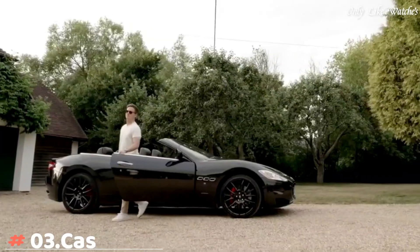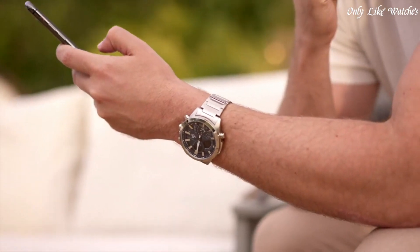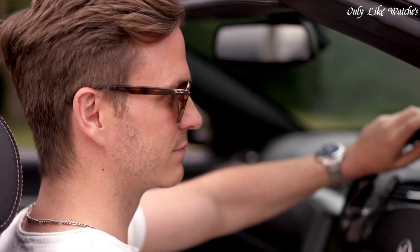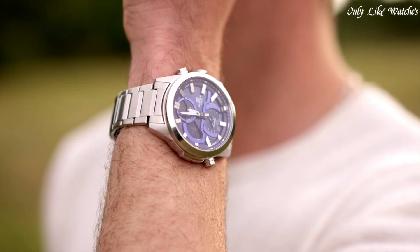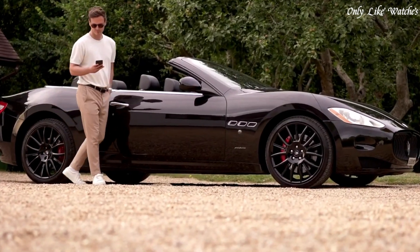Number 3: Casio Edifice ECB-30 watch. Welcome to the evolution of speed and intelligence — the high-spec, high-tech beauty of the Edifice metal chronograph with serious style and effortless smartphone connectivity. Features include world time with 38 time zones, daylight saving on/off, auto summertime switching, home city and world city swapping, and backlight. Case and bezel material stainless steel, stainless steel band with one-touch three-fold clasp, water resistance 100 meters.